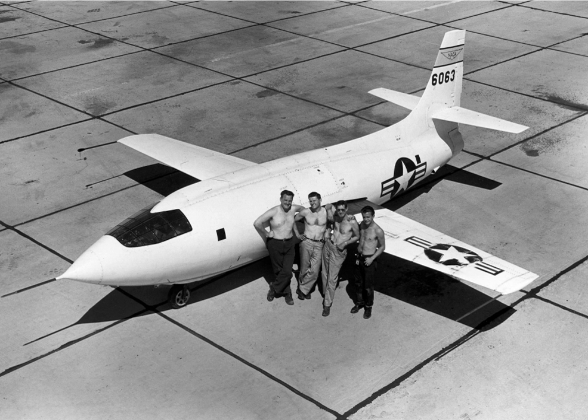Some of the X-planes have been well publicized, while others, such as the X-16, have been developed in secrecy. The first, the Bell X-1, became well known in 1947 after it became the first aircraft to break the sound barrier in level flight.